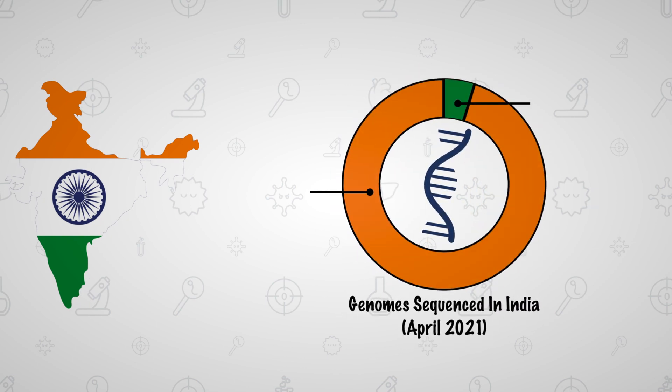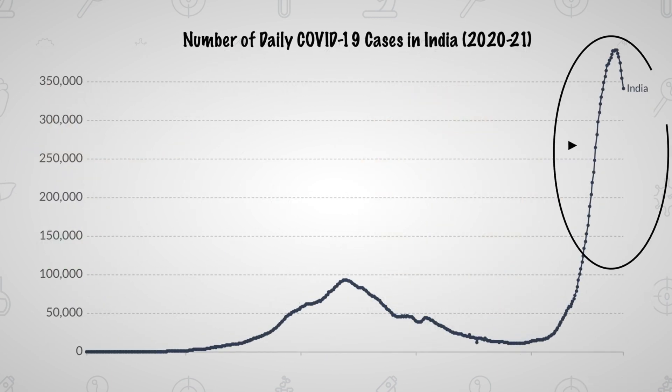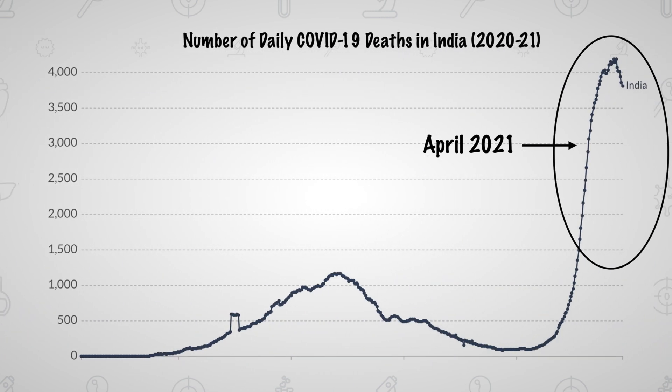In April, over 90% of all sequenced genomes in India belonged to the Delta variant. Simultaneously, the number of new cases averaged over 200,000 per day, while the number of deaths averaged over 2,000 per day.